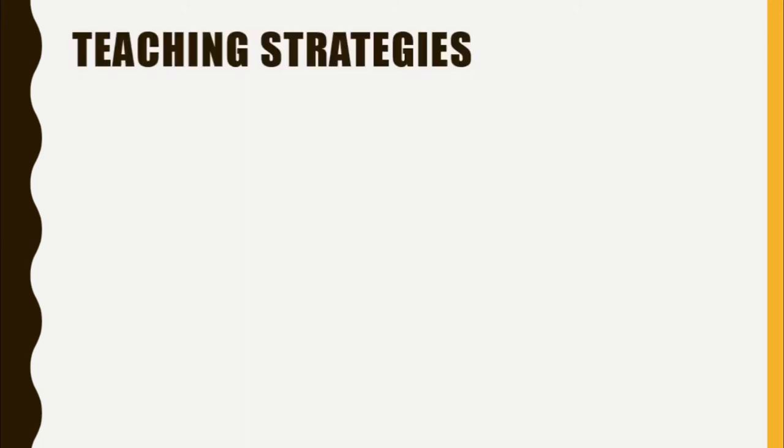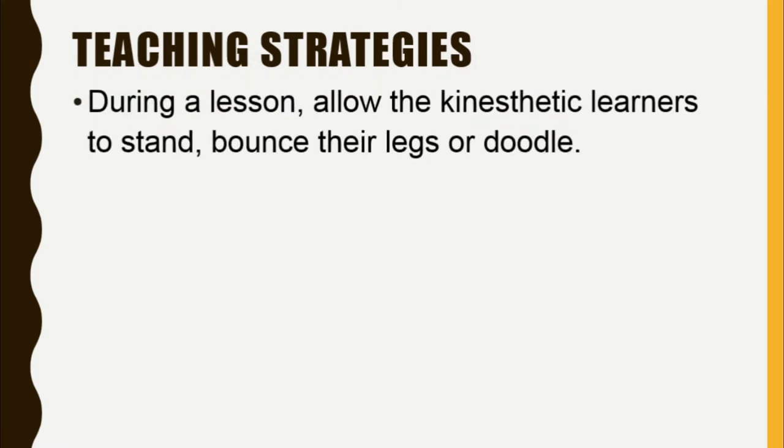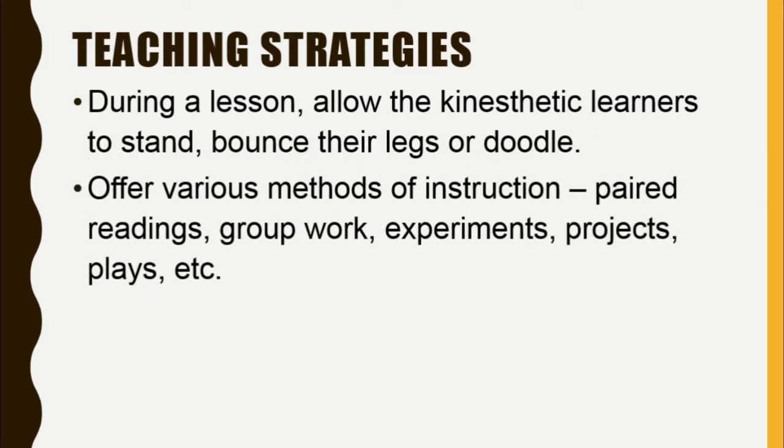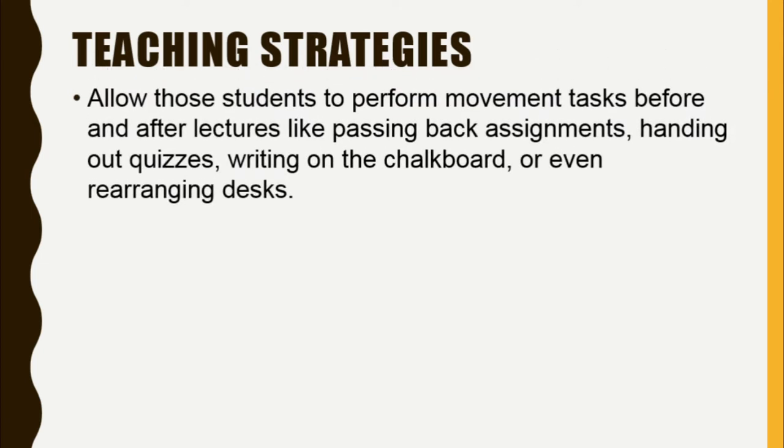Here are some suggested teaching strategies. During a lesson, allow kinesthetic learners to stand, bounce their legs, or doodle. Offer various methods of instruction such as paired readings, group work, experiments, projects, and plays. Have your kinesthetic learners perform tasks during the lecture, like filling out a worksheet on the material or taking notes. Allow those students to perform movement tasks before and after lectures, like passing back assignments, handing out quizzes, or writing on the chalkboard.